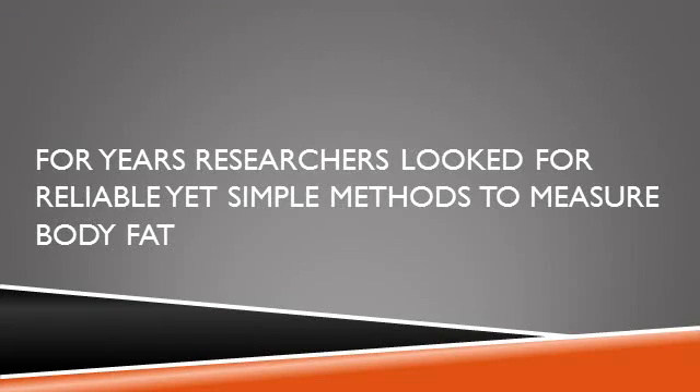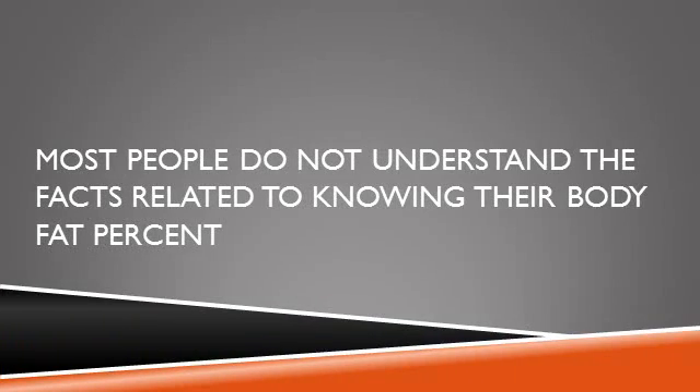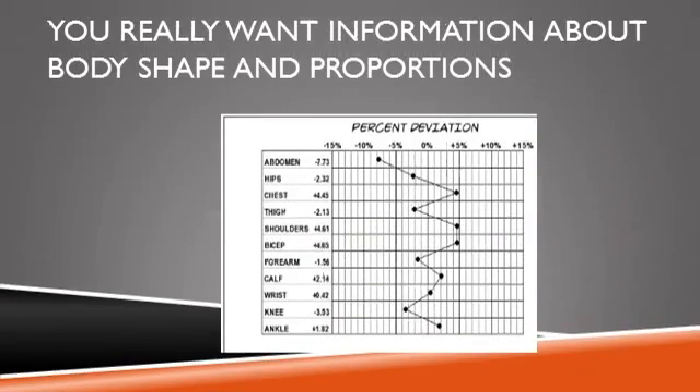Scientific research over the years has searched for different but simpler methods to measure body fat, but most of these methods have drawbacks. They're not very accurate, and more importantly, they're not reproducible — meaning you cannot accurately follow your progress over time because repeat readings vary so much, providing false data. The most important limitation is that the measure of body fat percent by itself is not that helpful and is meaningless for most people.